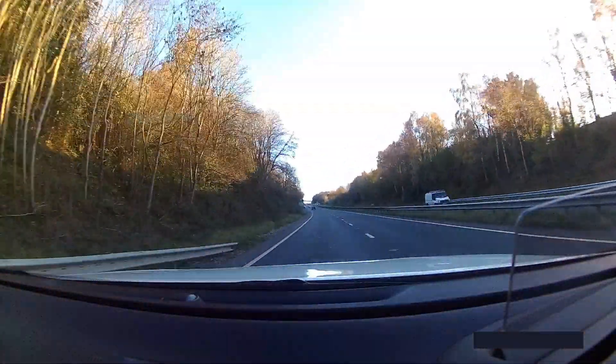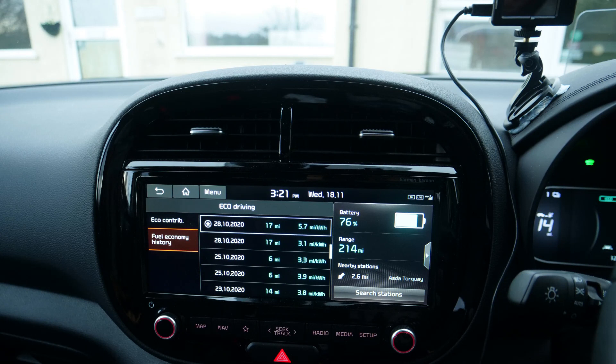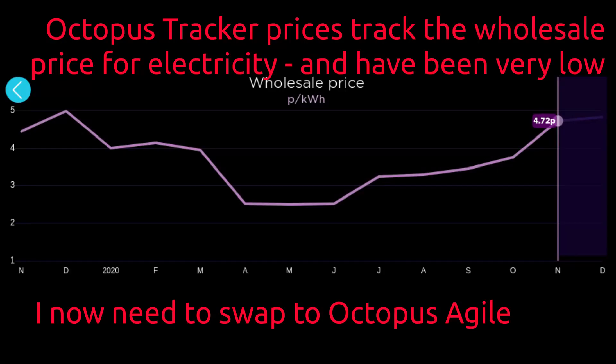The costs per journey are extremely low, and using the tracker tariff from Octopus Energy has also contributed to the ultra-low costs.